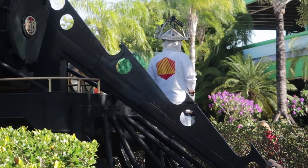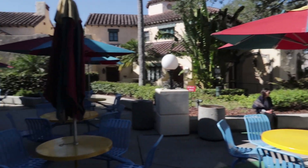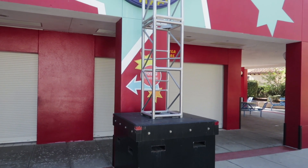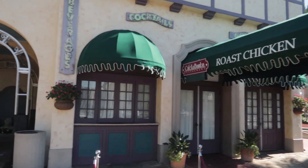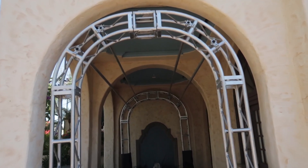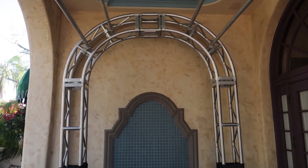Over here by the Kids Zone Pizza Company we can see another one of these towers — not decorated yet — but I'm wondering if they'll have specialty Mardi Gras food or drink in this area. Over at Cafe La Bomba restaurant, they have a few steel arches in place. This is where they had the skeleton bar during Halloween, so I'm betting they're going to have a Mardi Gras bar here as well.